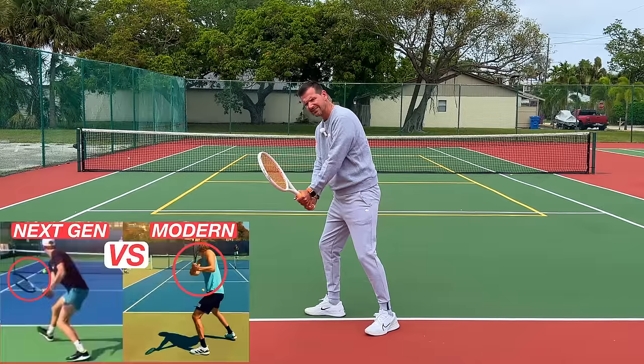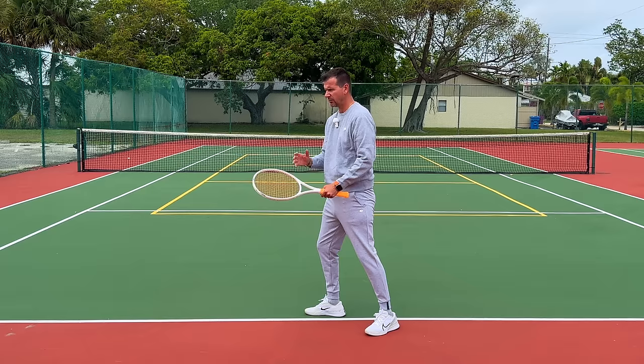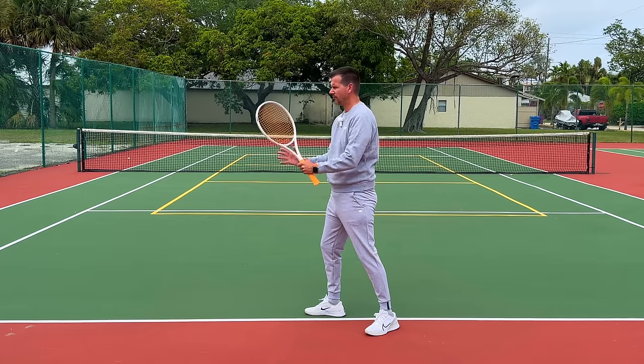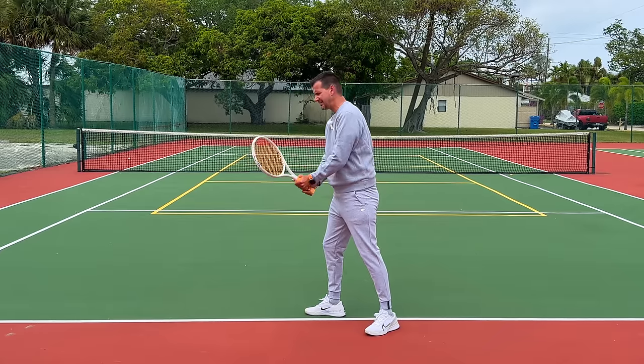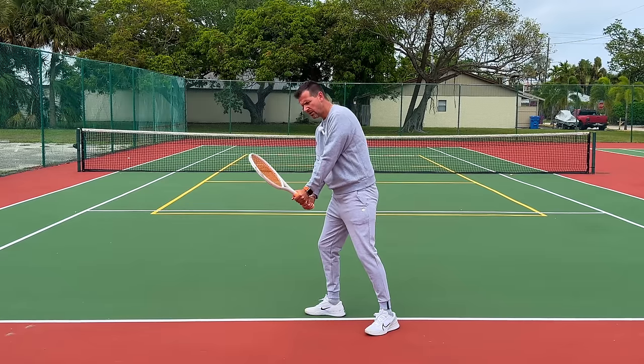Sinner has a next-gen two-handed backhand — I made a separate video explaining in great detail how the next-gen two-handed backhand differs from the modern two-handed backhand. The main characteristic is that the next-gen two-handed backhand has a very delayed timing.